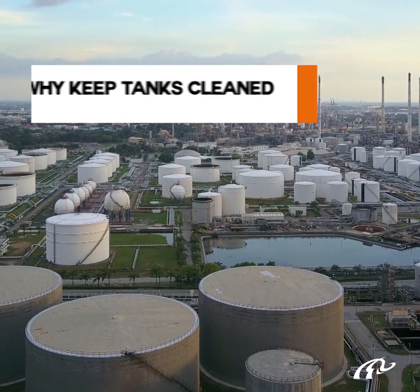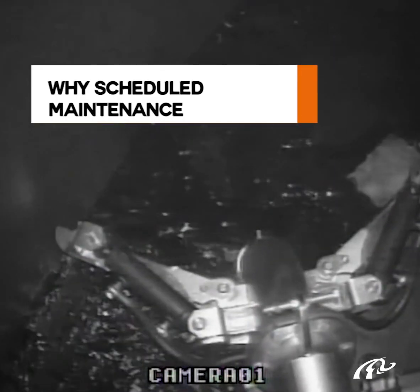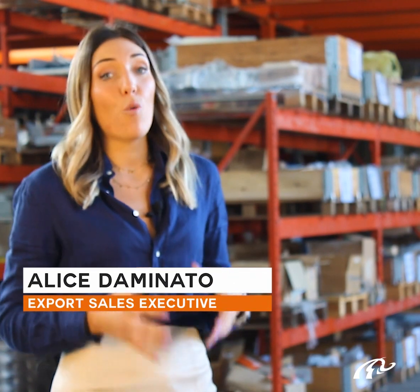What are the risks involved in leaving tanks uncleaned? Why is scheduled maintenance so important? Hi, I'm Alice and the aim of this video is to explain why regular cleaning and maintenance of tanks are strategic. Let's start.